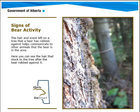The first sign of bear activity is the hair and scent left on trees. Bears rub up against trees to communicate to other animals that a bear is in the area. You can see the hair here on the tree, and that will communicate to you that there's a bear nearby.